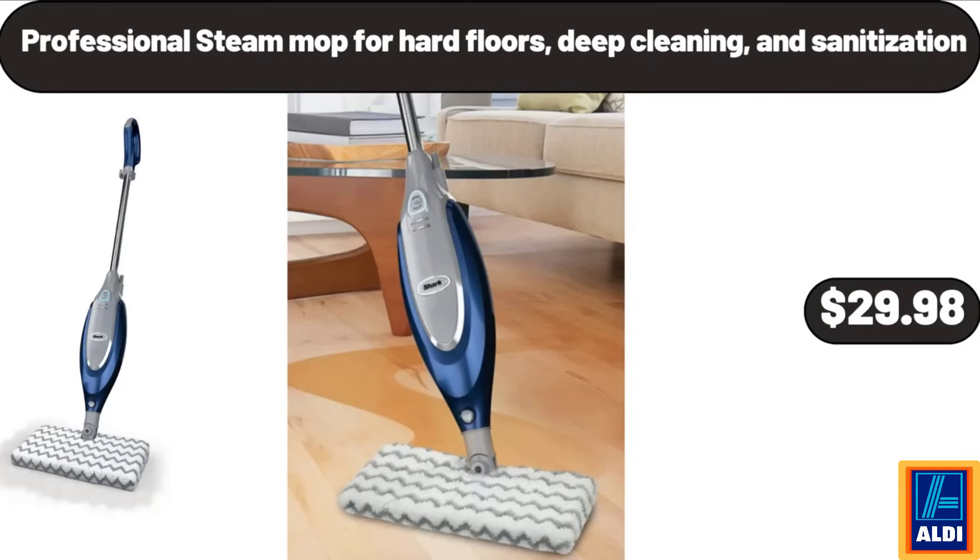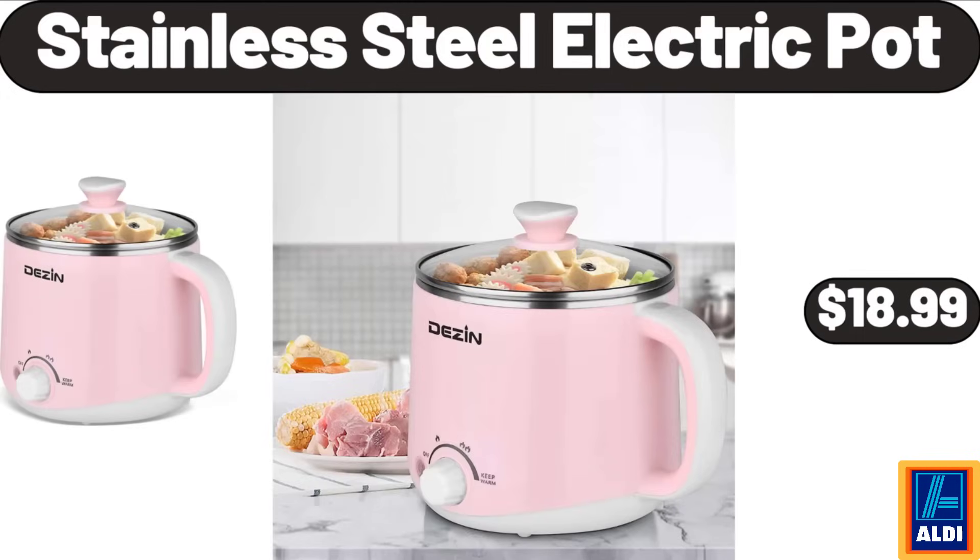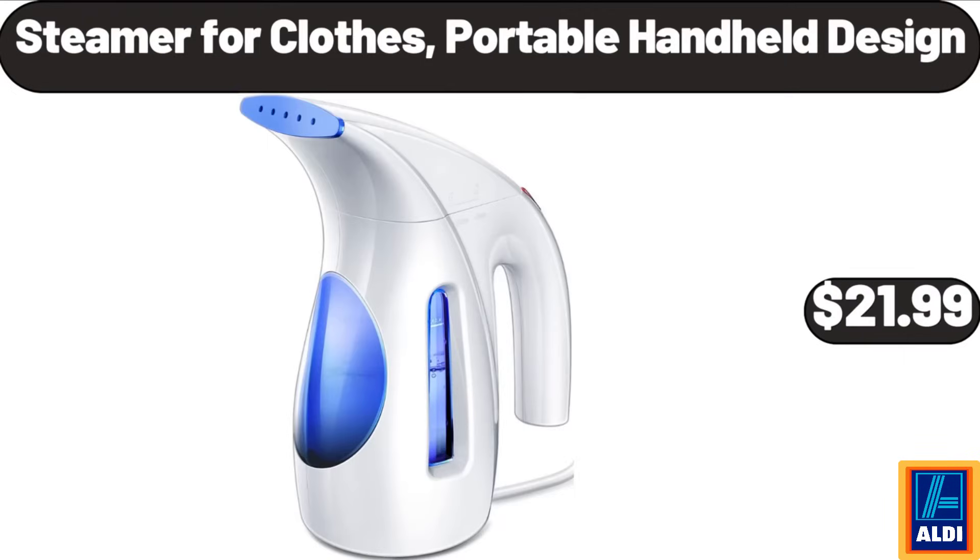Professional steam mop for hard floors, deep cleaning and sanitization, $29.98. Stainless steel electric pot, $18.99. Steamer for clothes, portable handheld design, $21.99.